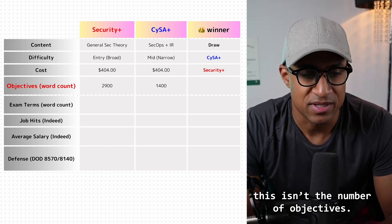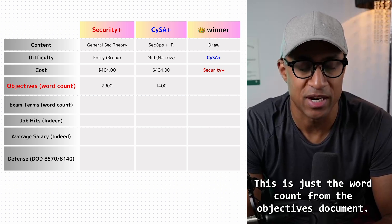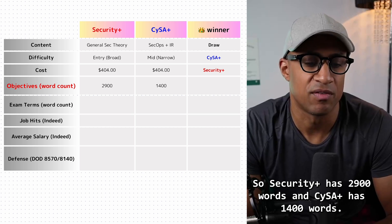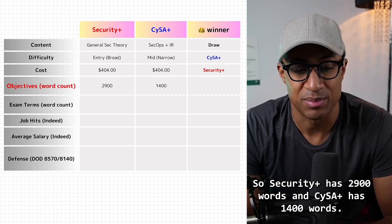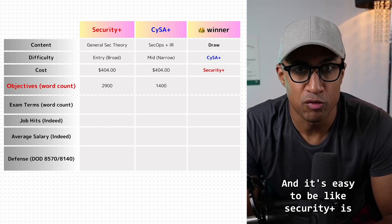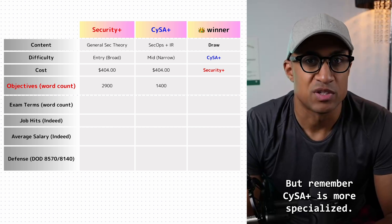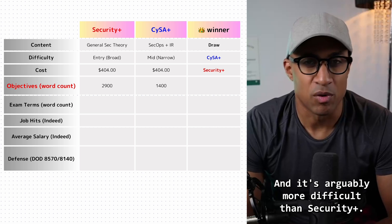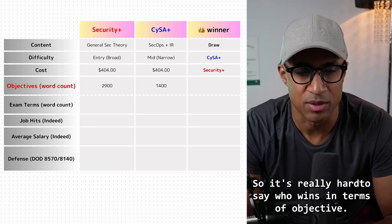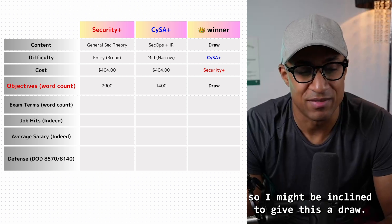In terms of objectives — this is actually the word count from the objectives document, which was easier for me to count. Security Plus has 2,900 words and CySA Plus has 1,400 words. It's tempting to say Security Plus wins because there are more objectives, but CySA Plus is more specialized and arguably more difficult, so it's hard to say who wins. I'll give this a draw.